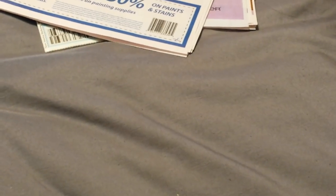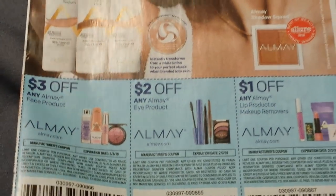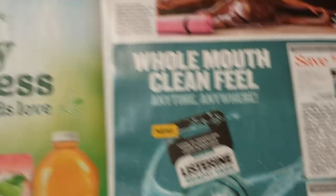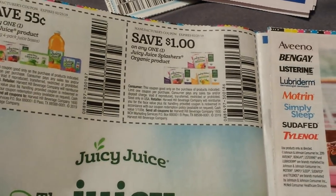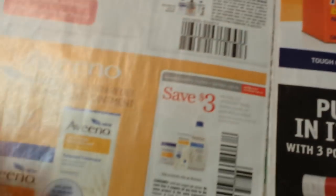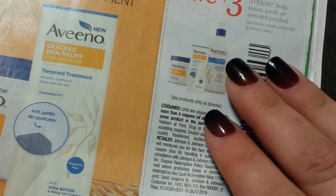Now we're starting with SmartSource. We have Olay right off the bat on the front: $3 on the face, $2 on an eye, and $1 on a lip or makeup removers. The $2 on the eye is good for sure. $0.55 on some Juicy Juice and $1 on the Juicy Juice Splashers. Here are some Listerine coupons — also check Healthy Essentials for Listerine. These are Healthy Essentials coupons. I'm not sure they'll have the $3 Aveeno coupon here; this is for body lotion, wash, or anti-itch — that's a good coupon.